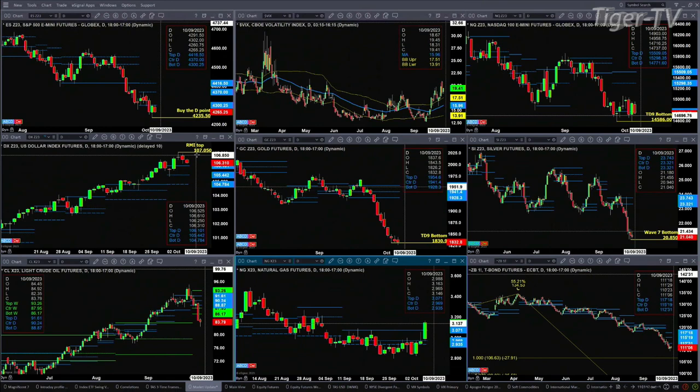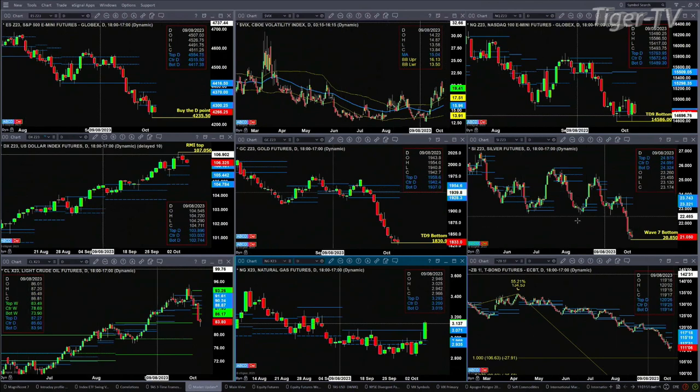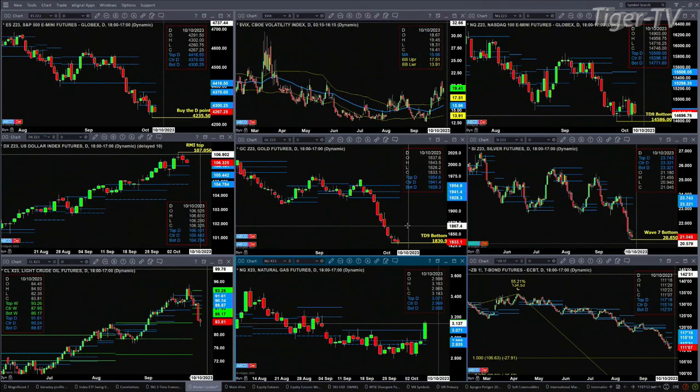Gold has a TD9 count bottom. Silver has a wave 7 bottom. Both of those are testing those bottom signals. Gold would negate its TD9 count bottom with a close below 1830.90. It's hard to believe it'll do that if the U.S. dollar index is pulling back, but it's a possibility.